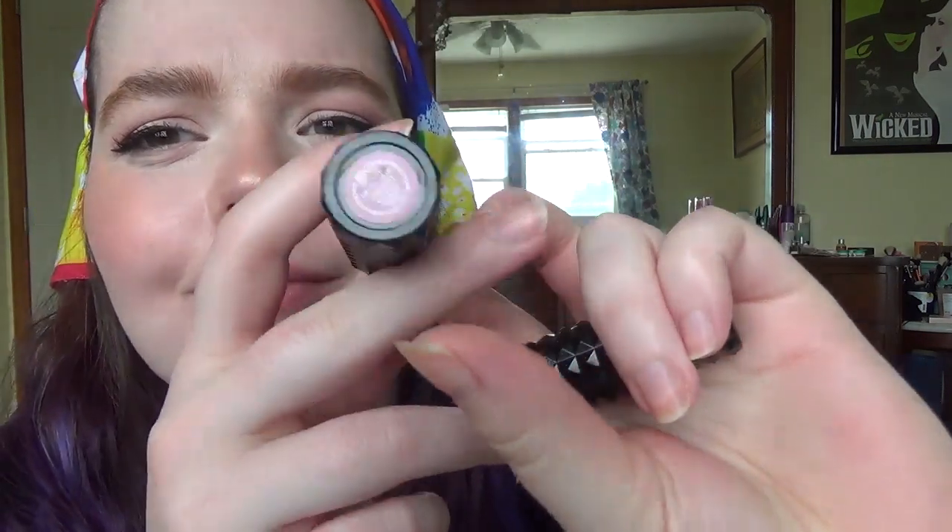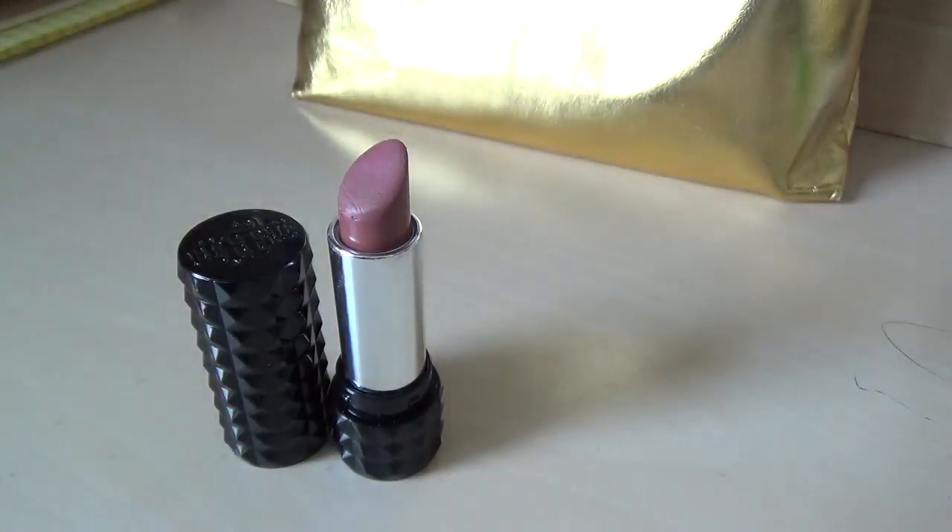This is a Kat Von D cream lipstick in the shade Lovecraft — again, a dusty pink color. I wish I had more variety to show y'all, but apparently I only buy one shade of lipstick, and they all seem different when I buy them but don't look too different in the tube. So that's that on impulse buying.